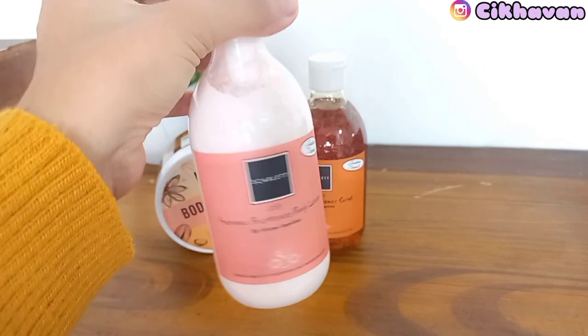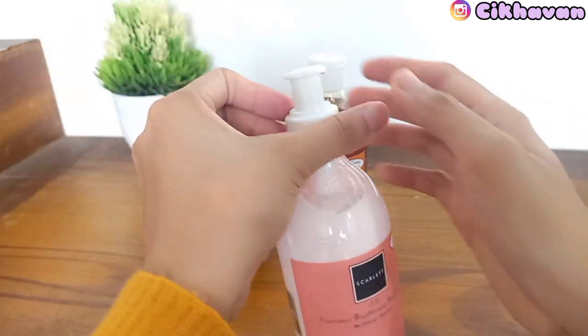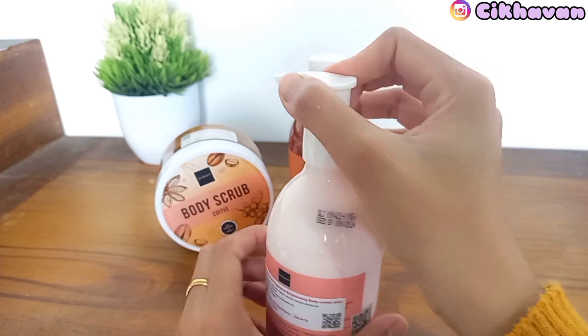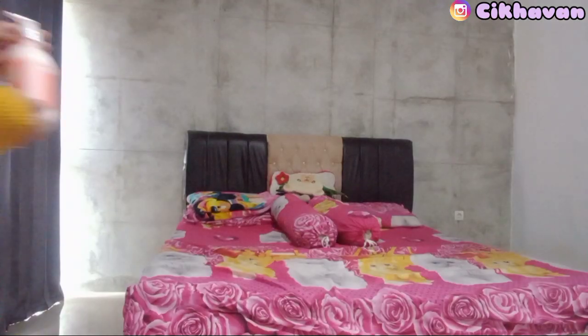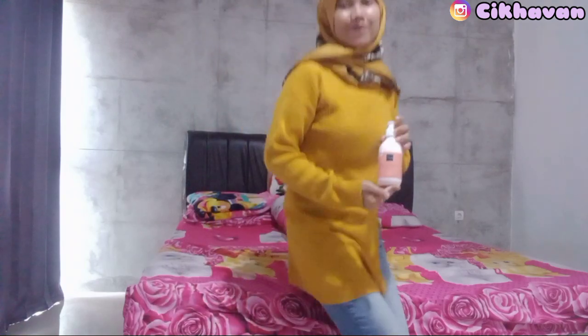Body lotion dari Scarlet Whitening memiliki 5 varian, yaitu Romance, Fantasia, Charming, Fresie, dan Jolie. Saat ini aku pakai yang Jolie, wanginya enak banget seperti parfum mahal. Untuk kandungannya sendiri ada Glutathione, Vitamin E, Koji C Acid, dan Niacinamide, yang bisa melembabkan dan mencerahkan kulit.